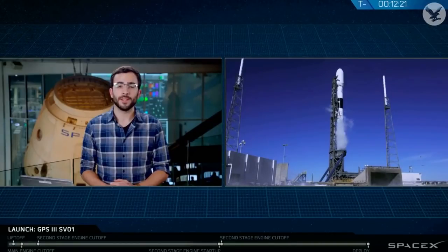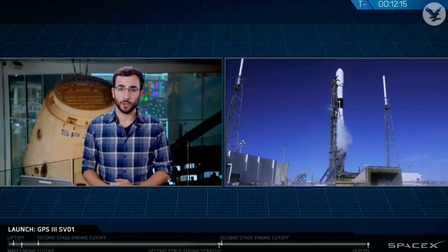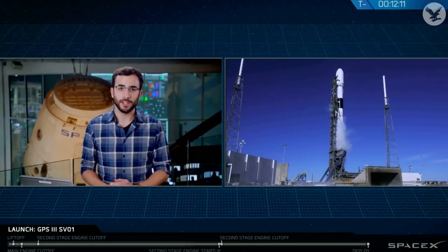Today's launch represents SpaceX's 21st and final launch for 2018. The launch window lasts 26 minutes and will close at 9:37 a.m. Eastern Time. And with just a little over 12 minutes to go before launch, let's check in with Shiva to see what's happening on the pad.